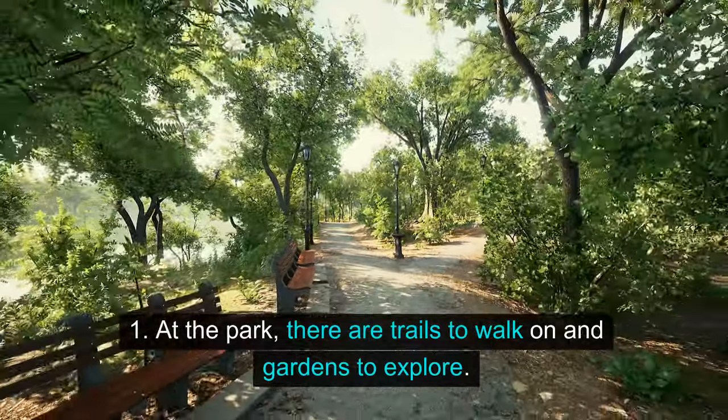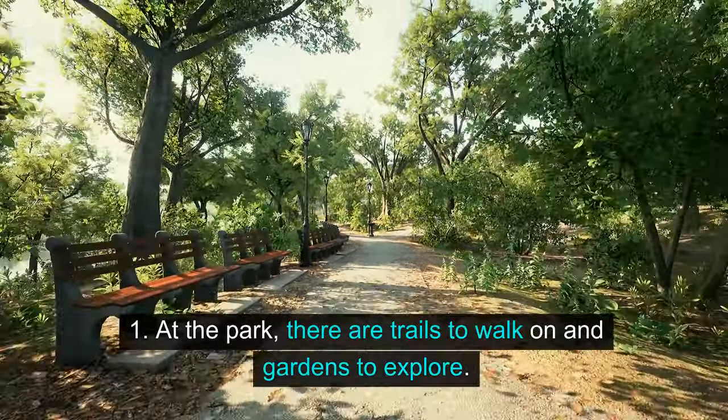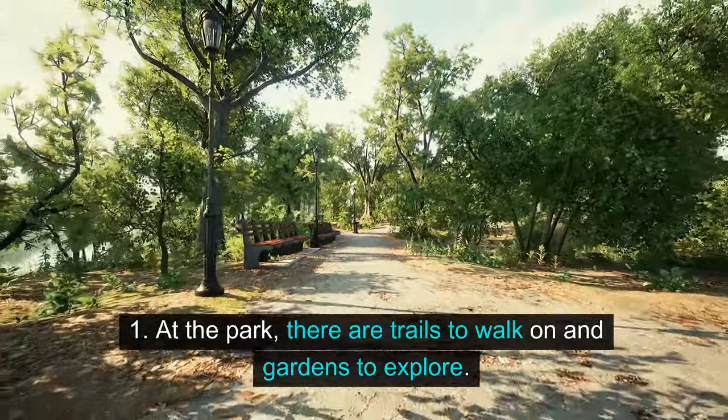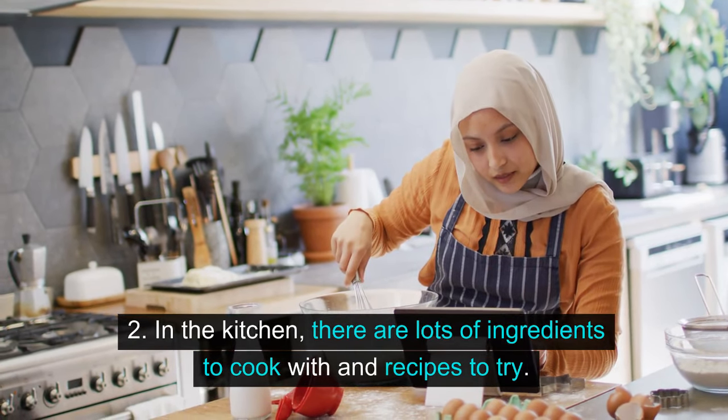1. At the park, there are trails to walk on and gardens to explore. 2. In the kitchen, there are lots of ingredients to cook with and recipes to try.